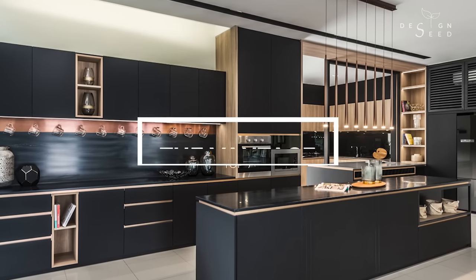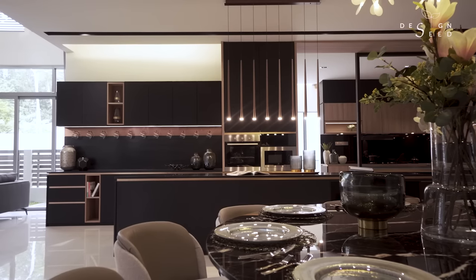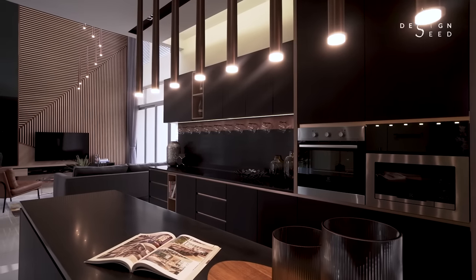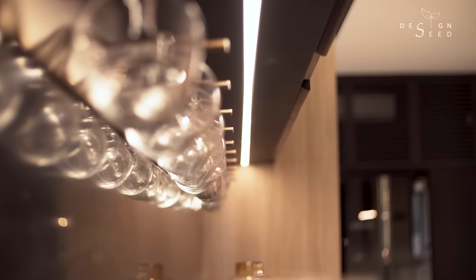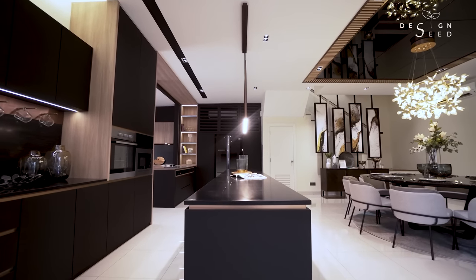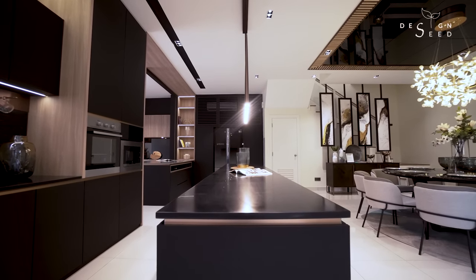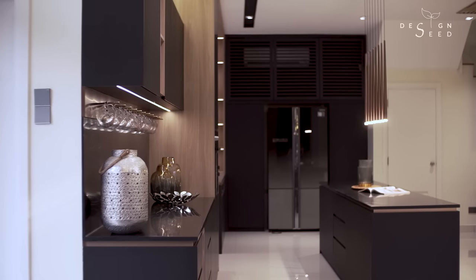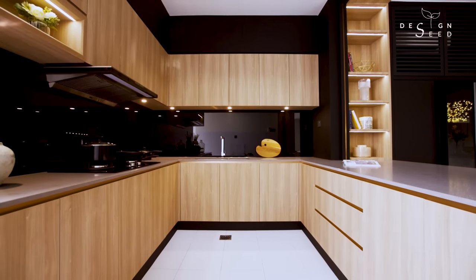Number 7, The Vantage. A mystique and opulent kitchen design furnished in black with highlighted glimpses of brass finishing. The size of the island itself spans across the entire kitchen, giving endless possibilities for the owners to utilize the worktop. The clever aspect of this design is where the wet kitchen shares dual side access for easy serving and preparation.